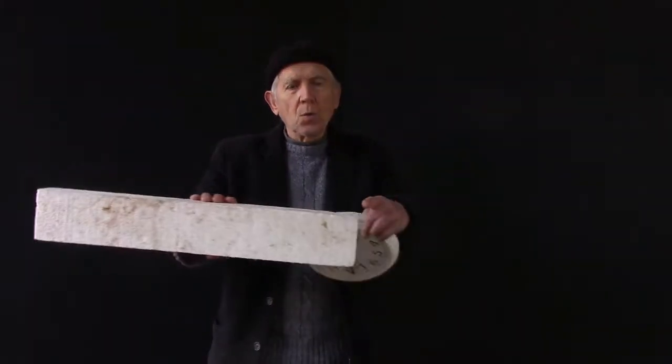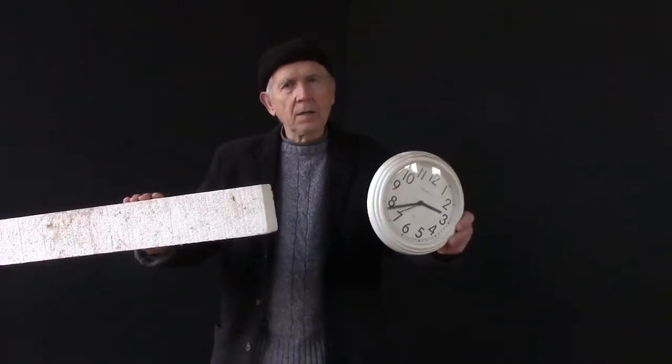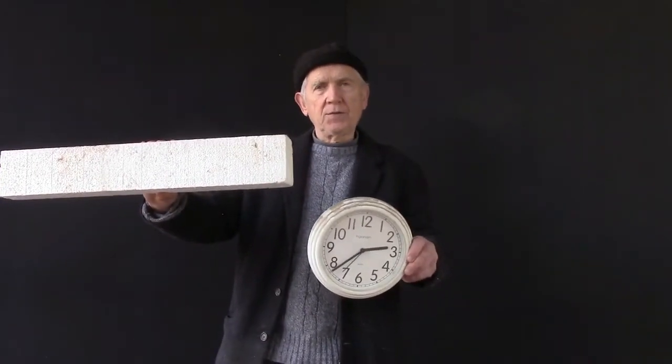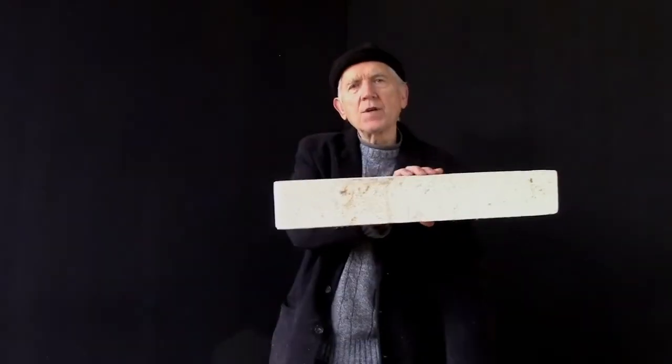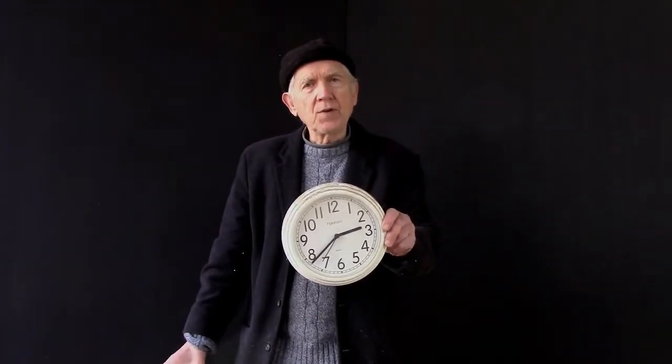I'm Bob Lavaggi. I'm going to discuss speed with you. In order to measure speed, you need a subject with a length and a clock to see how long the subject takes to pass the clock. In this case, two feet of Styrofoam took one second to pass the clock. The Styrofoam was going two feet per second.